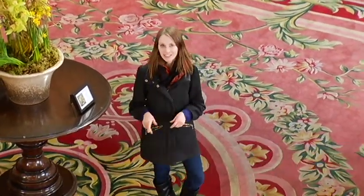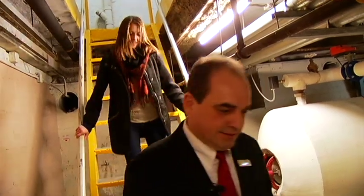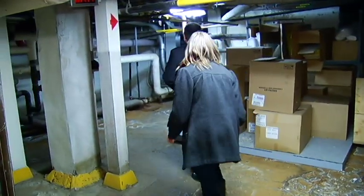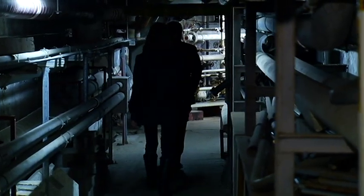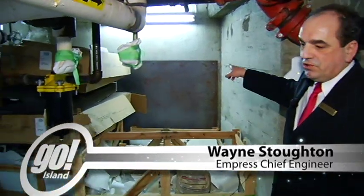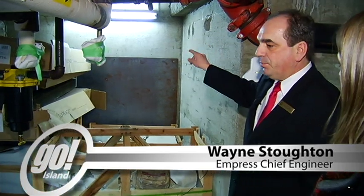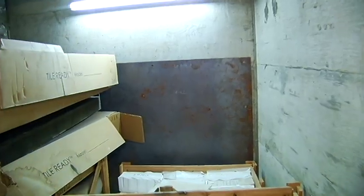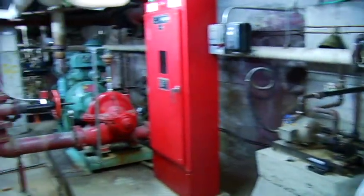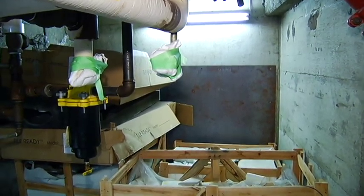And one of them happens to be here at the Empress. Wayne Stoughton, the chief engineer at the Empress, led me into the sub-basement of the hotel, through a service tunnel, and to the entrance of a closed-off passage. The service tunnel here was hooked up to this tunnel that went across to the corner of Humboldt and Douglas, where the power plant was situated that served the Empress and also the Crystal Gardens. Wayne says this tunnel serviced laundry, garbage, and hydro, but the power plant it connected to was closed in 1929, so the tunnel was no longer needed.